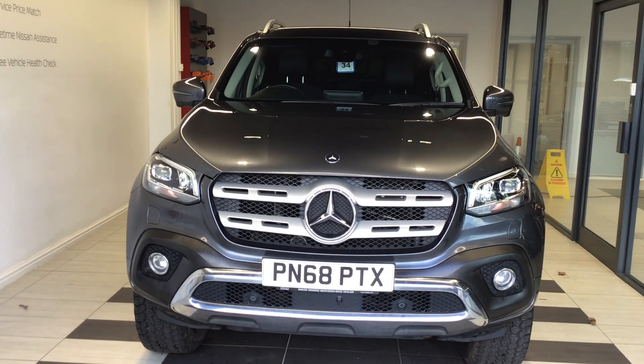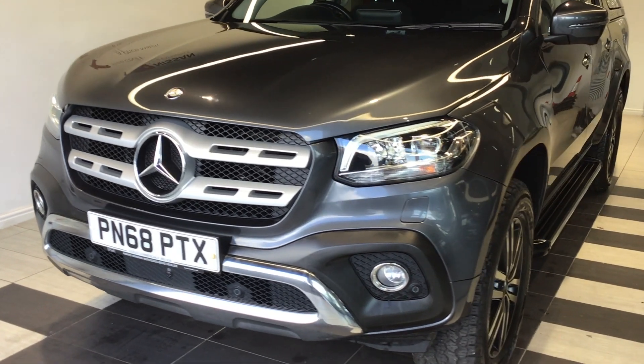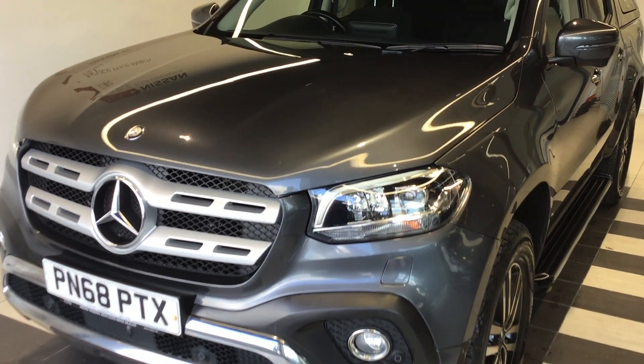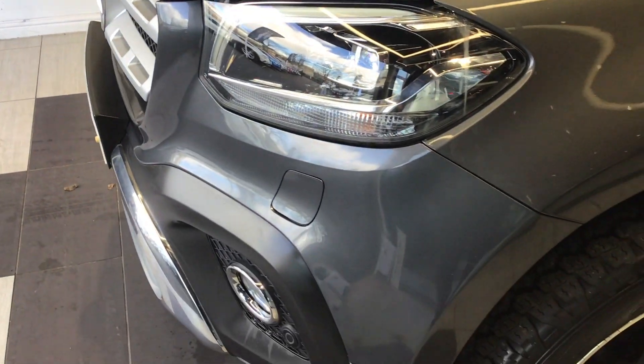Welcome to Smith's Nissan Peterborough. Today we're doing a quick tour of PN68 PTX, which is a Mercedes-Benz X-Class 2.3 litre all-wheel drive pickup truck.